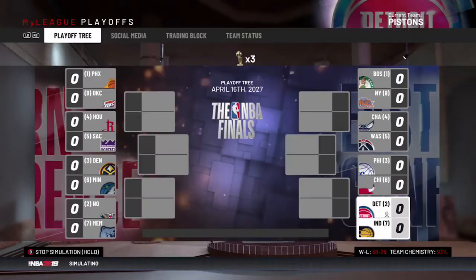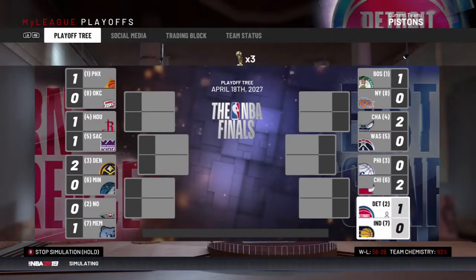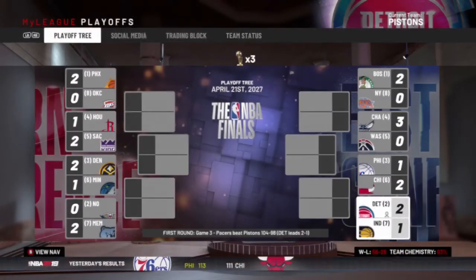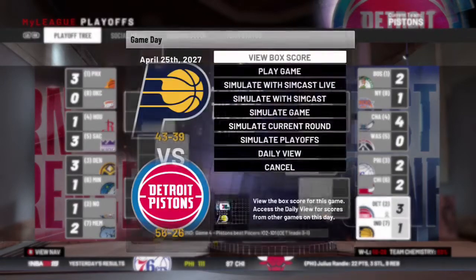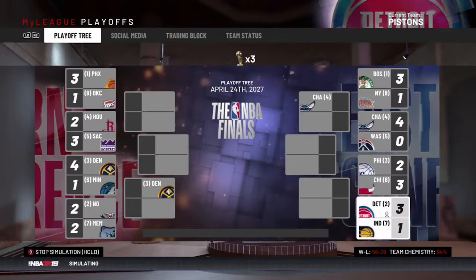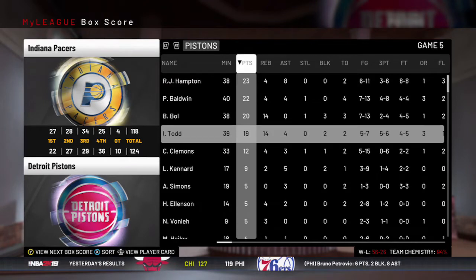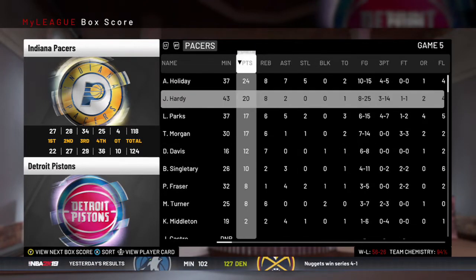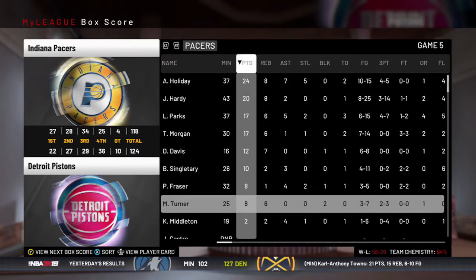In the first round against the Pacers, we win game one and game two, lose game three, then go up 3-1 and close it out in five. RJ Hampton had a nice game with 23 and 8, Bulbul had a double-double, and Isaiah Todd had a double-double. Aaron Holiday flirted with a triple-double for the Pacers, but it wasn't enough.